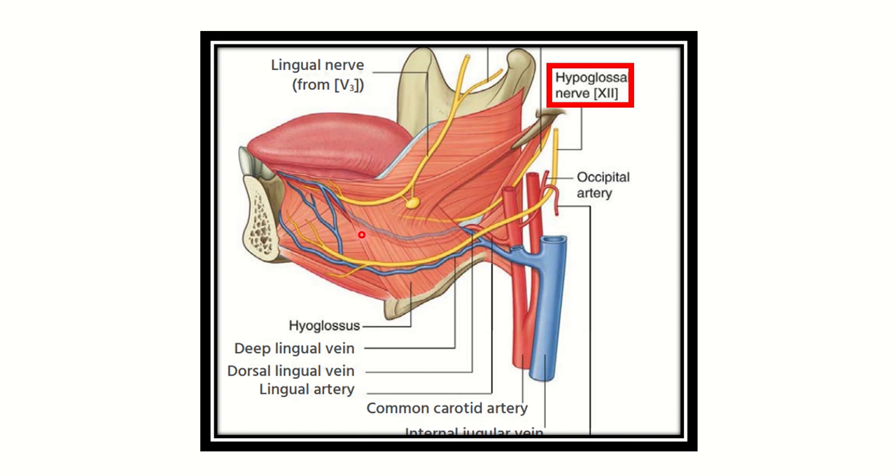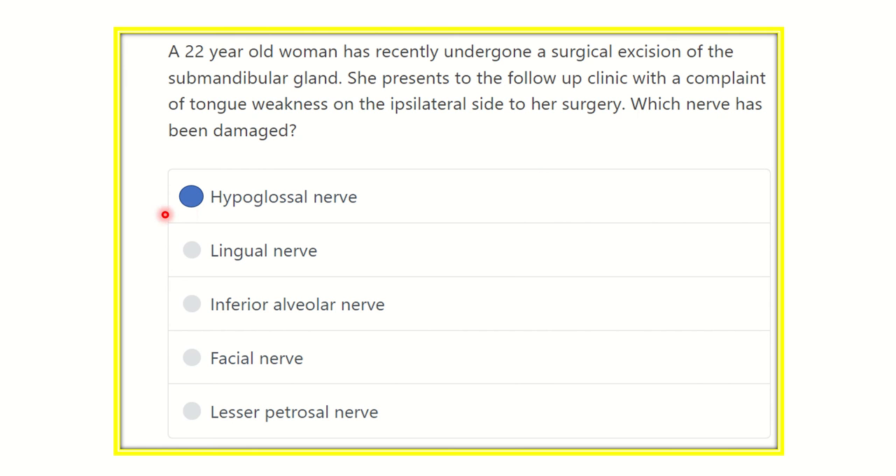Since the hypoglossal nerve supplies almost all muscles of the tongue, any weakness of the tongue is usually caused by hypoglossal nerve damage. Hypoglossal nerve damage causes weakness of the ipsilateral side of the tongue during submandibular gland excision. The lingual nerve provides sensory supply to the anterior two-thirds of the tongue. The inferior alveolar nerve lies within the lower jaw tooth sockets. The facial nerve — specifically only its marginal mandibular branch — is at risk, and the lesser petrosal nerve is not usually located in this space. Therefore, our final answer is the hypoglossal nerve, which may be damaged during submandibular gland surgery. Thank you all.